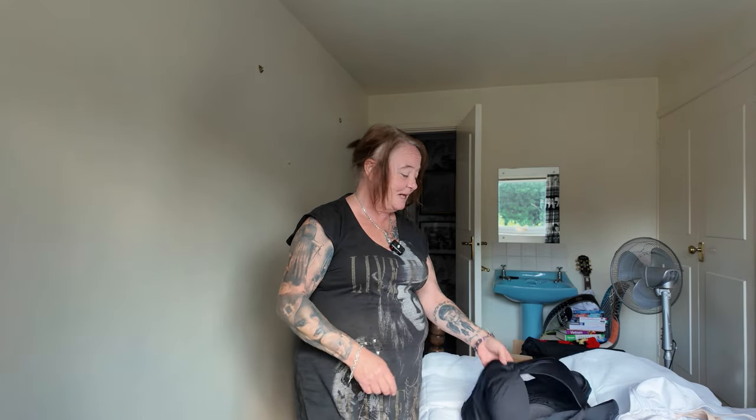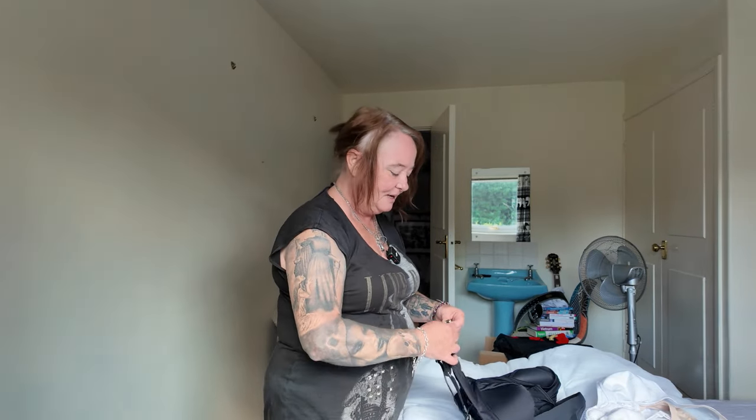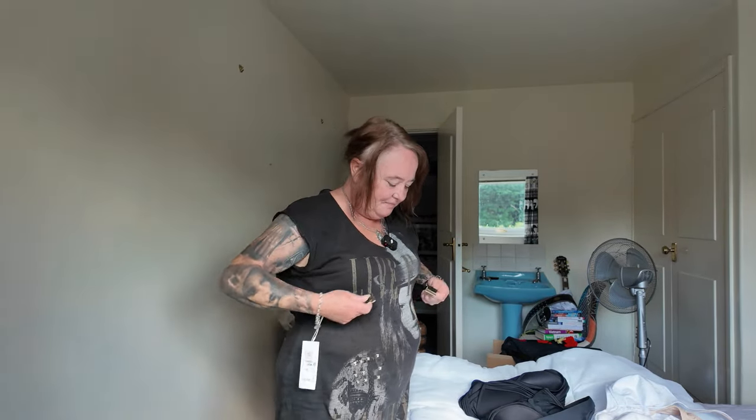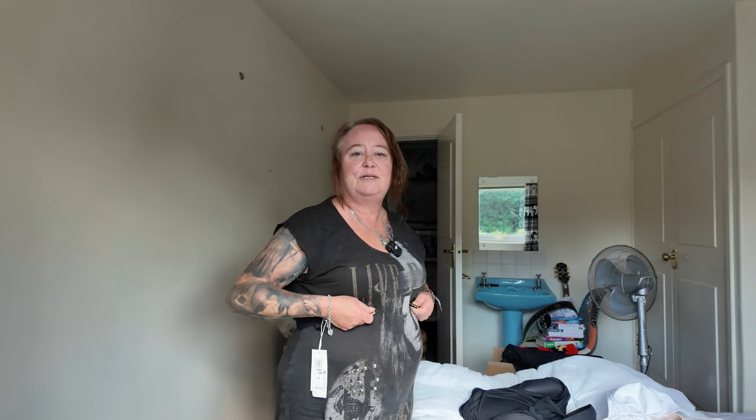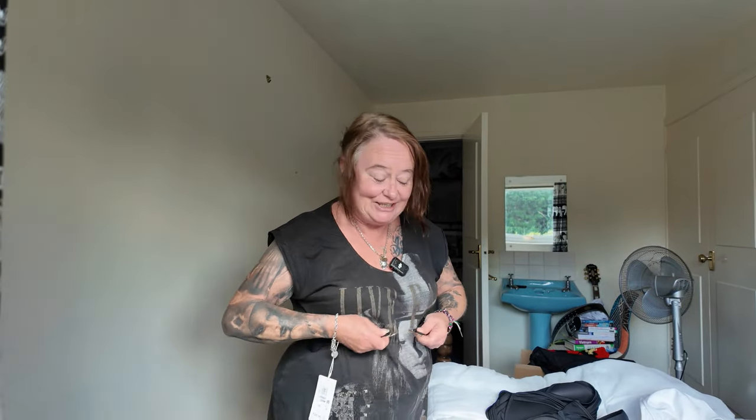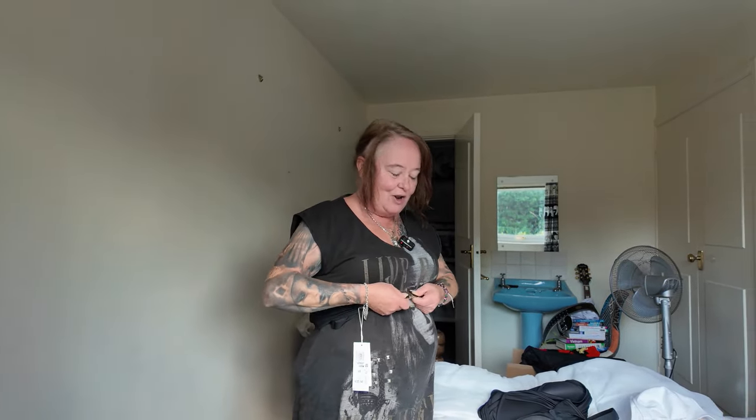It was quite good going with a friend because I was trying them on in the shop over my clothes. I was trying to get into a particular size and got it on, and she said, 'That's too tight for you, you need a bigger size.' Good friends tell you what you don't want to hear, don't they.